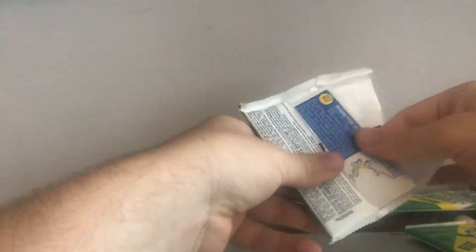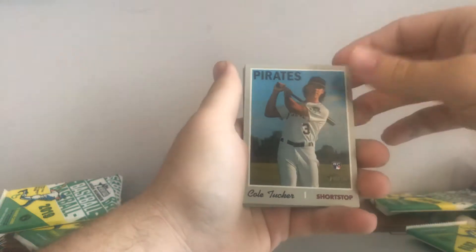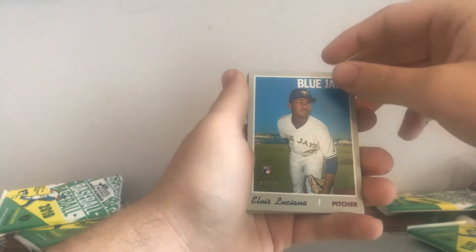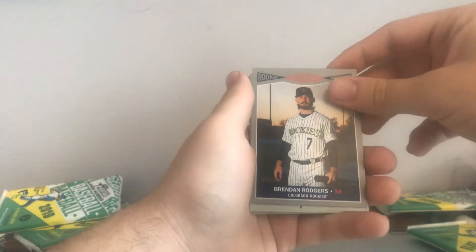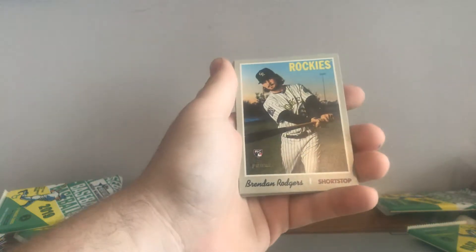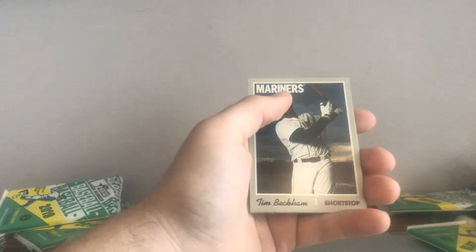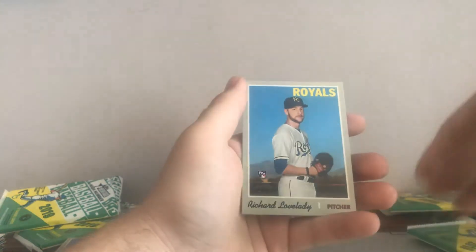Which one feels a little heavier, but that doesn't mean anything. Ben Gamel, Josh Staumont, Cole Tucker — really nice guy, if he's with Indianapolis I'm sure I can get this signed next year. Elvis Luciano, the first player born in the 2000s in the MLB. A rookie performers Brendan Rodgers, and a Brendan Rodgers rookie — big Brendan Rodgers pack, I guess. And there's an Austin Riley, that's another nice one to have. Tim Beckham and Richard Lovelady — Dick Lovelady, that's an interesting name.